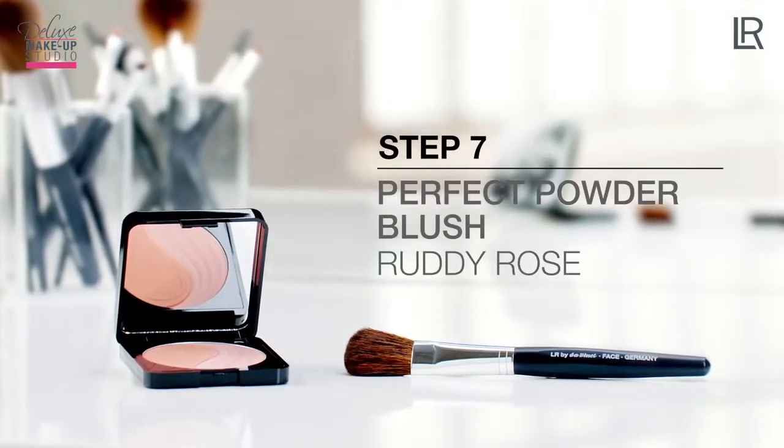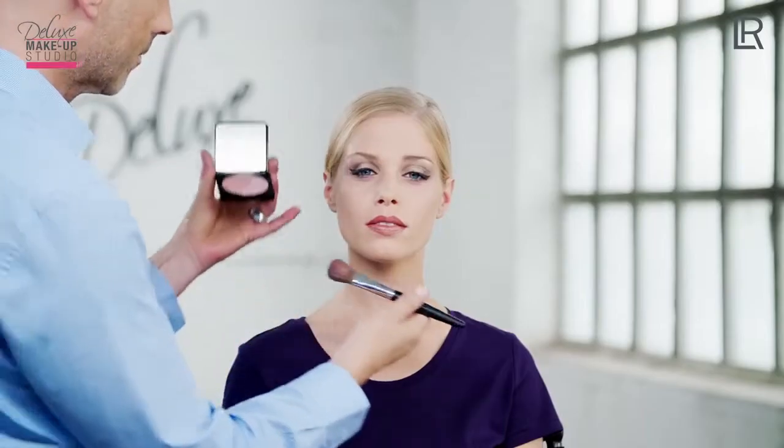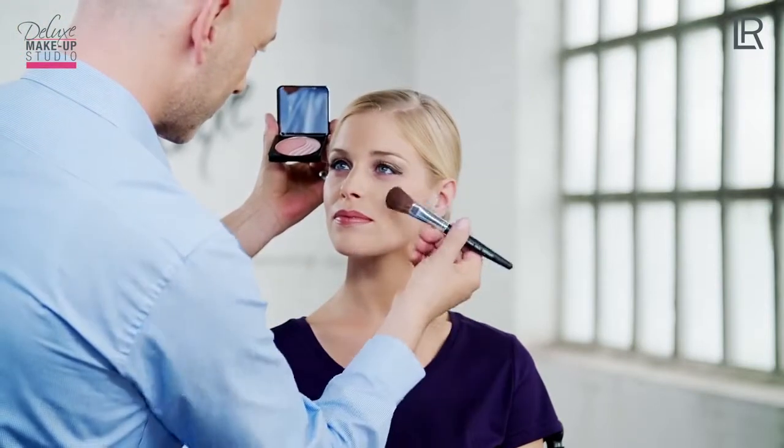Finally, I use the Perfect Powder Rouge, Color Ruddy Rose No. 1, and the LR by DaVinci Rouge brush to set another slight accent. I blend both colors together and apply to the cheekbones in an L shape towards the temples.